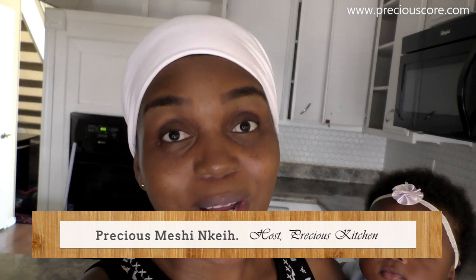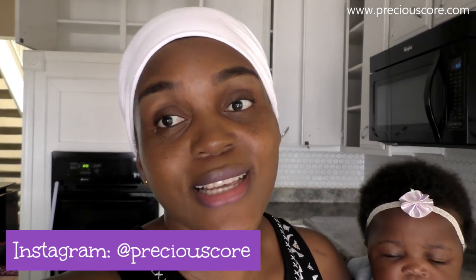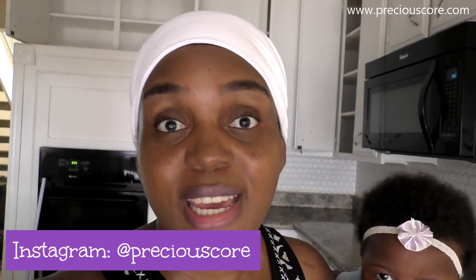Hello beautiful people, it's your girl Precious and you are welcome to my kitchen — well, my soon-to-be old kitchen, or ex-kitchen. Oh my god, you guys, this is a bittersweet moment for me. I am making my final video in this kitchen that I have loved for a year. You guys saw me when I made my first video, you saw my kitchen tour, you have been so supportive, you celebrated with me when I got this kitchen. So I thought it would be a great thing to make my final video in this kitchen.